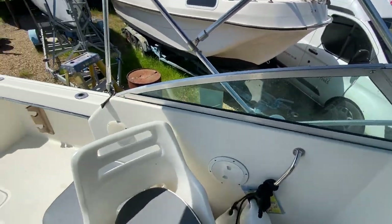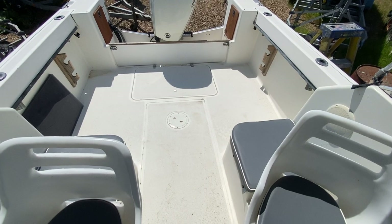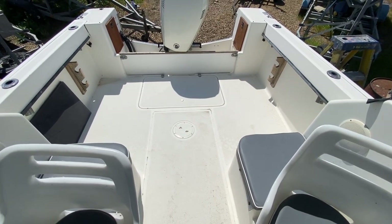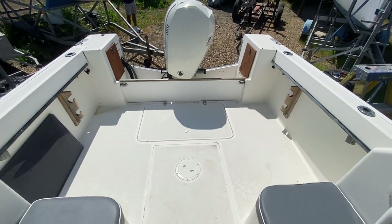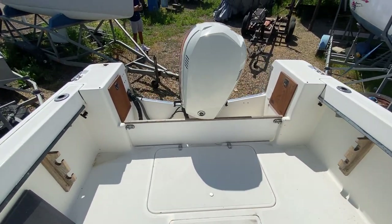I'll just turn around and show you the view of the rear of the boat. There's a nice big platform for fishing, a few rod holders dotted around, and then we get back to the engine.